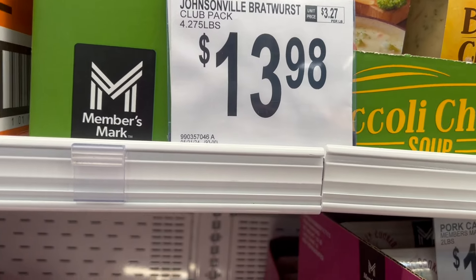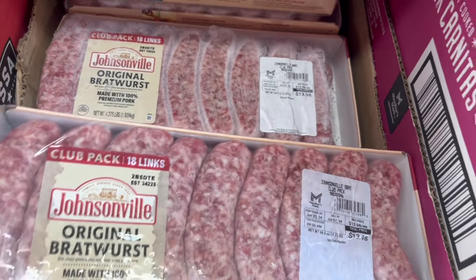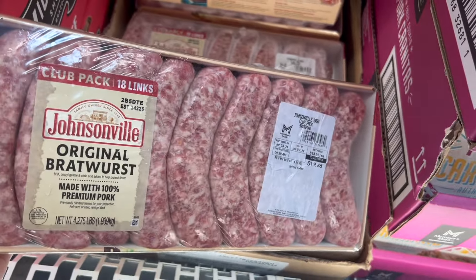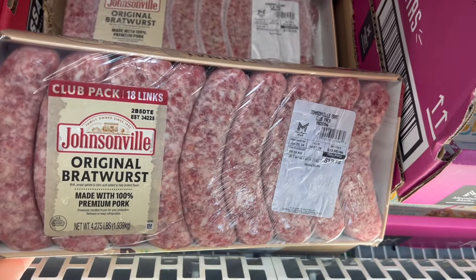If you're planning to do some grilling for the 4th of July, they have a huge pack of bratwurst — a really great price. You get 18 links for $13.98, which is a really good deal.